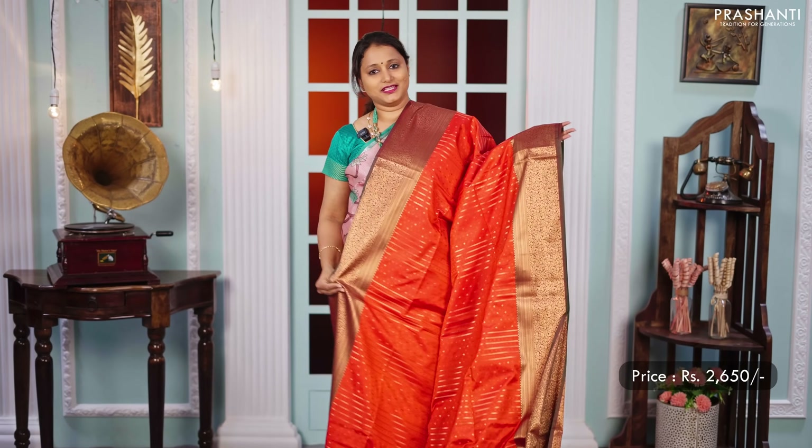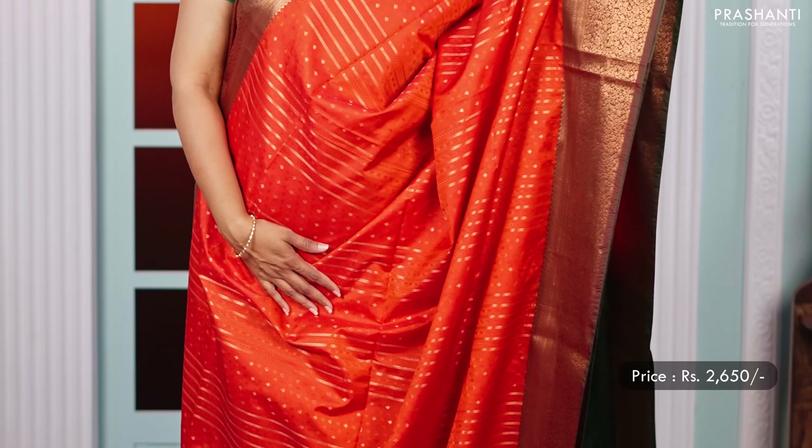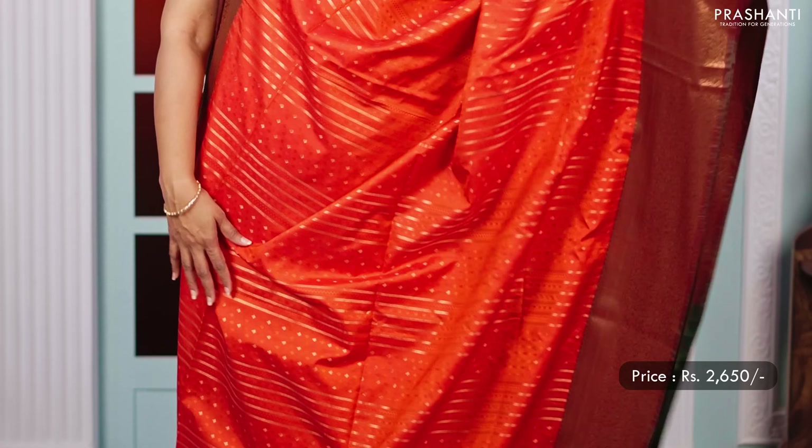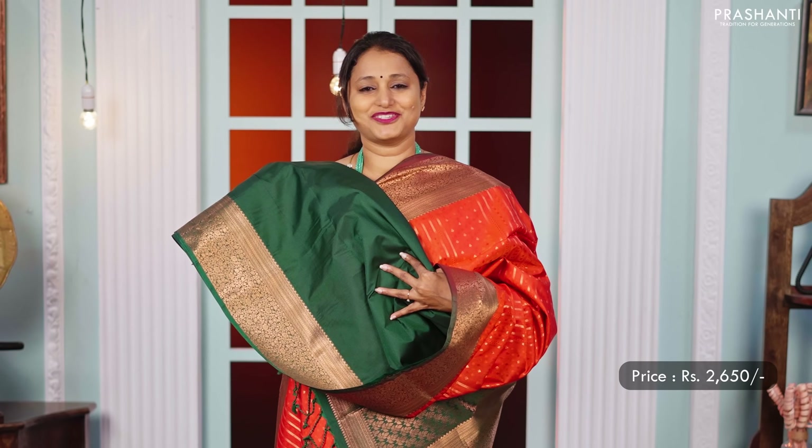Rust orange with green — one more pretty colour with rich copper zari woven borders on either sides, with very pretty self-embossed and zari woven pattern in the body. A contrast rich pallu in green and a matching green colour blouse, priced at 2,650.